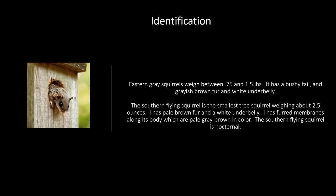The southern flying squirrel has furred membranes along its body which are pale gray in color. The reason they're called flying squirrels is because of those membranes — when they expand and jump or glide with all four feet, it looks like wings. The southern flying squirrel is nocturnal, meaning it stays awake at night and sleeps during the day.